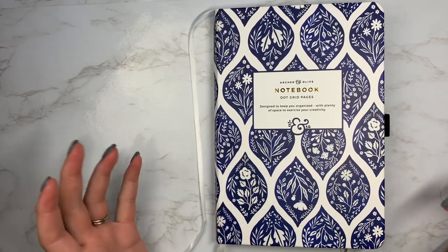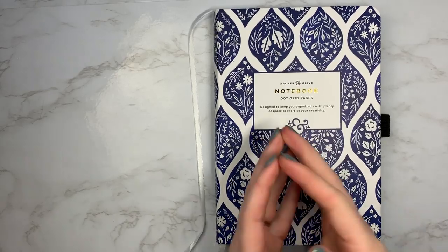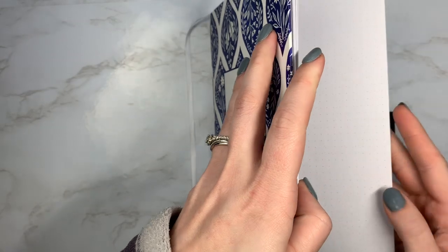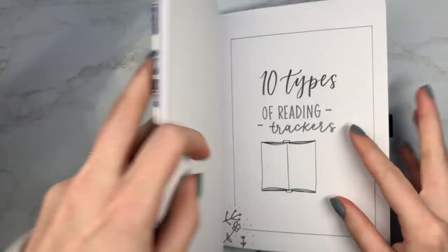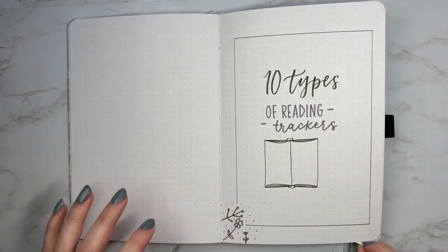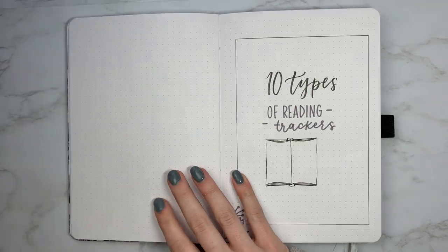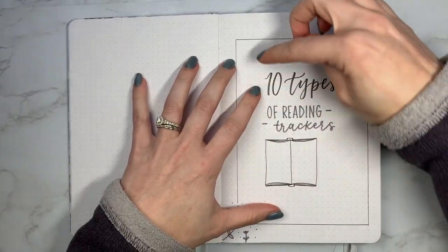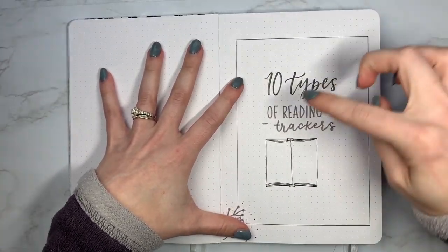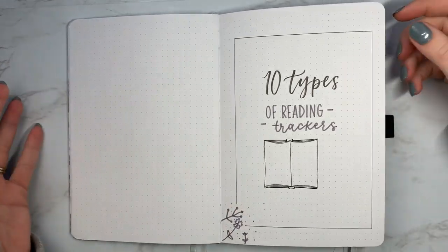Hey everyone, it's Erin Flita here and I am here doing another video, another 10 types video today — the 10 types of reading trackers. So there's the standard ones you see a lot, the shelves with books on them that you fill in, and the book with pages where you write the list. But I'm going to go through a couple of different ones with you.